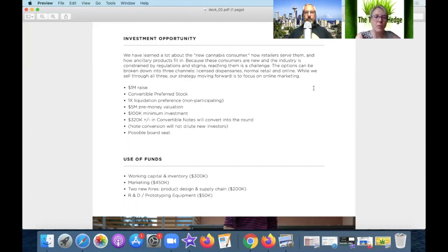I also like the secondary part on use of funds. You want a general idea — working capital $300,000, marketing, hire a couple of people for product design, supply chain, R&D, prototyping, and equipment. It tells the investor they've given some thought to what they're going to do with your money. I would advise them to do that in Puerto Rico to take advantage of Act 20 — 50% tax credit on property, plant and equipment, and 4% corporate tax cap.